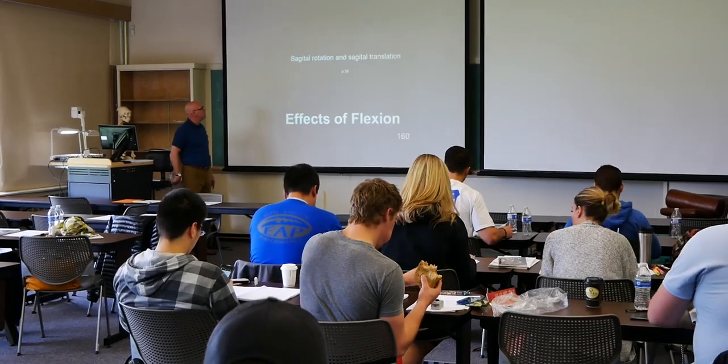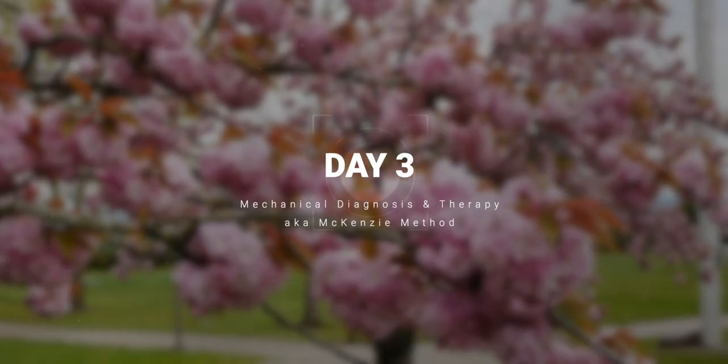It's day three of the McKenzie Part A course. We've wrapped things up and gone through the rest of the protocols — flexion, side gliding, adding rotation — which are the less statistically common ways to treat patients. Some final thoughts: I really like McKenzie. I think it can plug in to almost any practice style and also gives you as a clinician a way to think about a patient's pain.